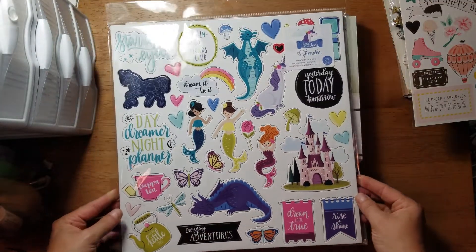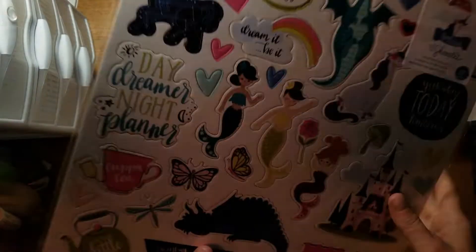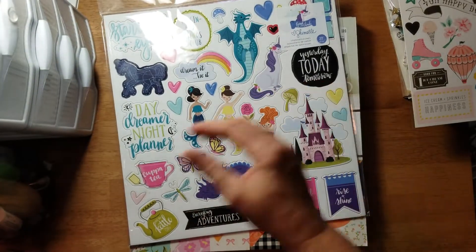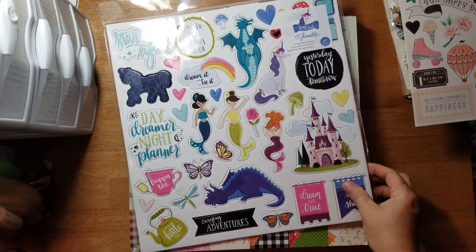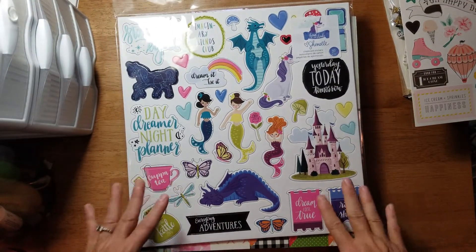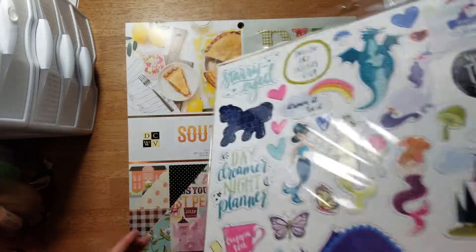I checked and both were $6.49 normally, so I don't know why the price difference. I thought maybe it was because there were fewer chipboard pieces, but that's not it.